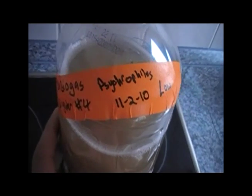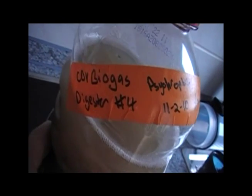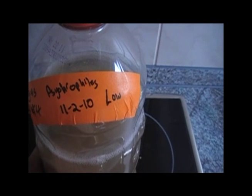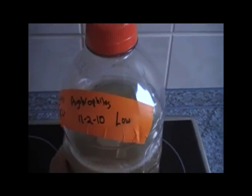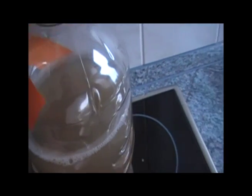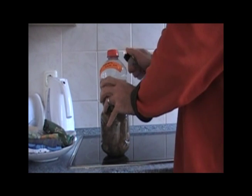Here we have our biogas psychrophilic bacteria from Digester 4 in Cordova, Alaska, shipped by Adam Lowe to Germany. It's been in this bottle since November 2nd, 2010 — about three and a half months sitting in here. You can see some bubbles in there. We're going to see if there's methane in there. The temperature in the room is 16.1 degrees Celsius.